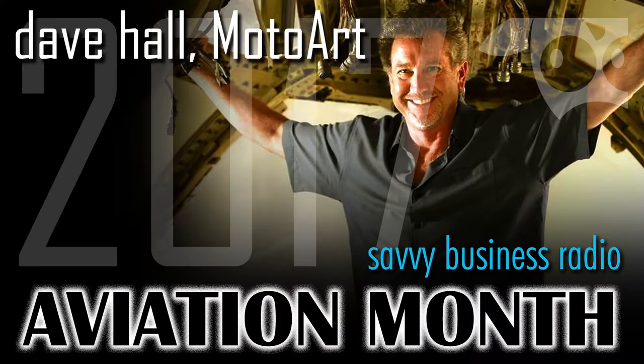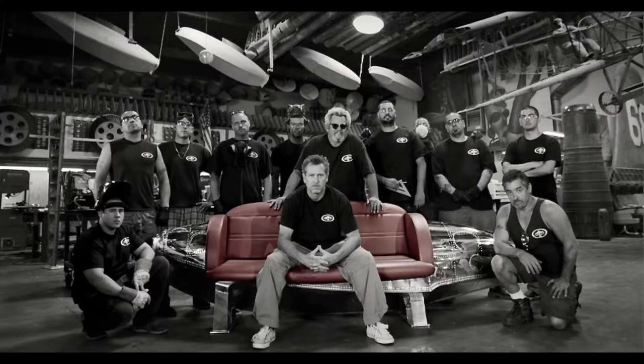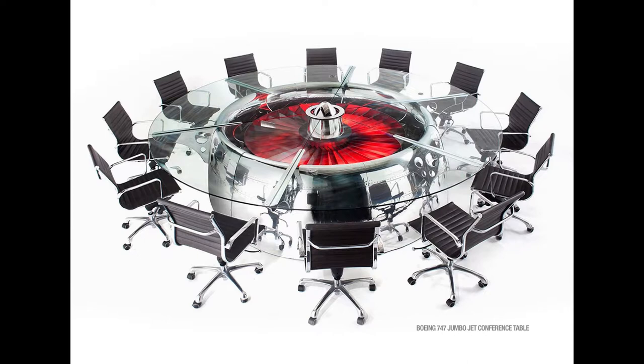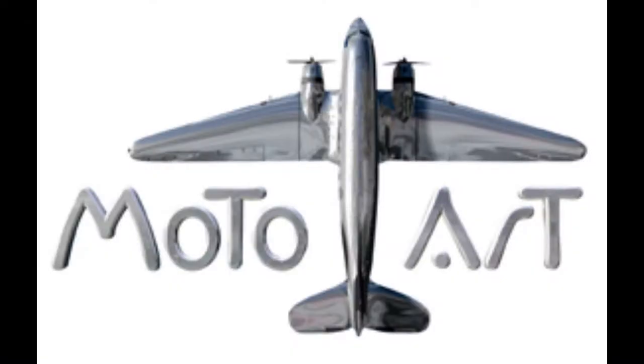It was a very rocky beginning. What we had was just a hobby. There was no MotoArt — we actually called ourselves Propeller Art. My partner and I worked together at a previous business, and one day the scrap aluminum guy came by with a beat-up propeller. My partner Donovan rescued it — he said, 'You can't scrap this, there's history behind this.' I thought he was crazy. He spent about 80 hours sanding it down, mirror polishing it, and made a sculpture out of it. It took me back — I said, 'Wow, that is stunning.'